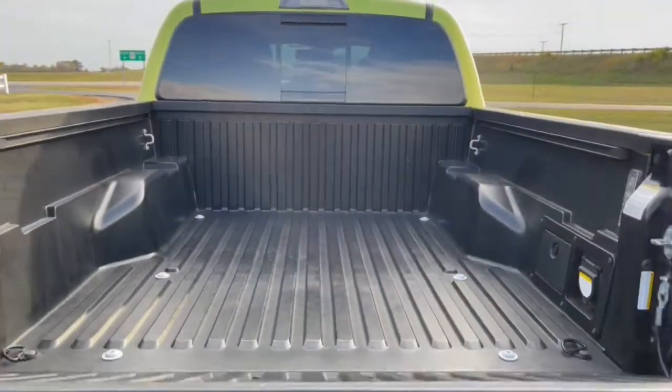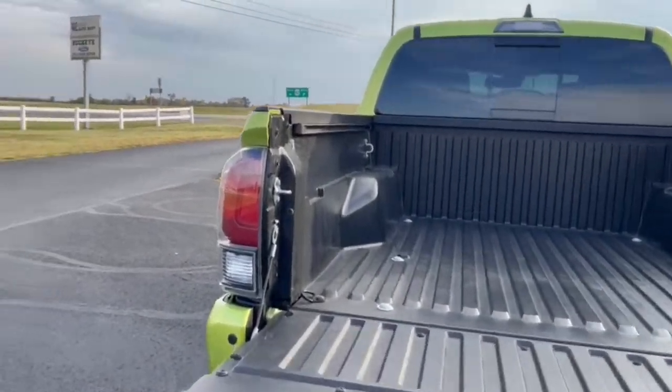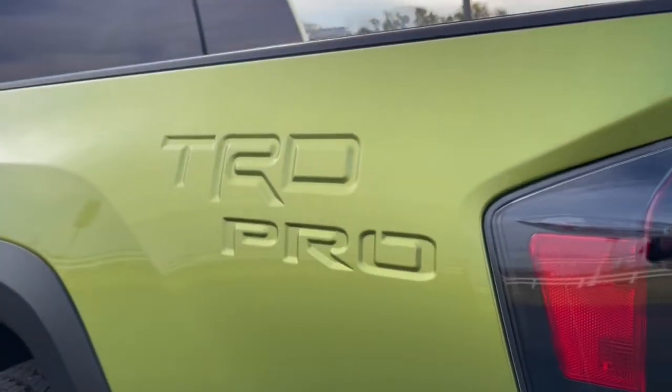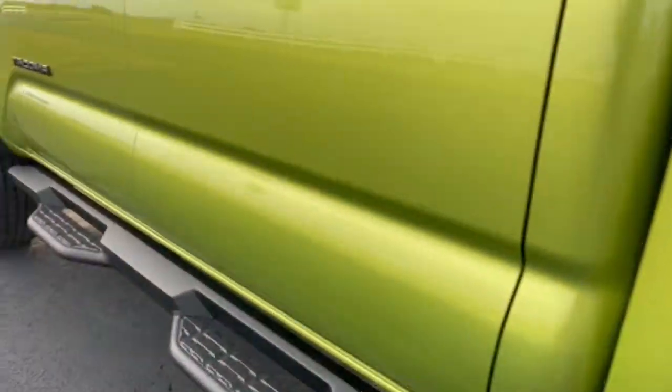These are just some of the great options this vehicle comes with: navigation system, keyless entry, sunroof/moonroof, satellite radio, fog lamps, electronic stability control, dual zone AC, power driver seat, blind spot monitor, and heated front seats.